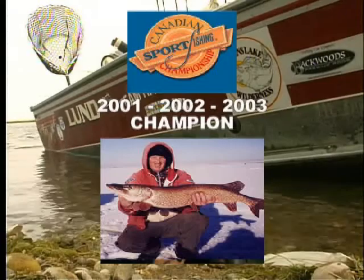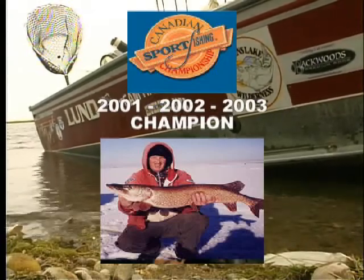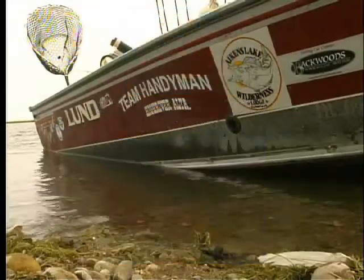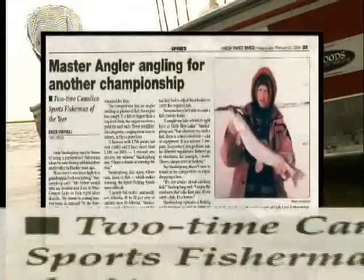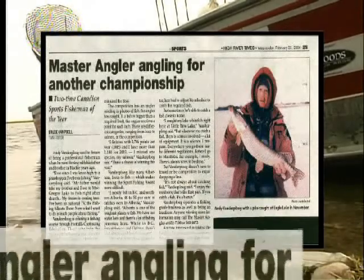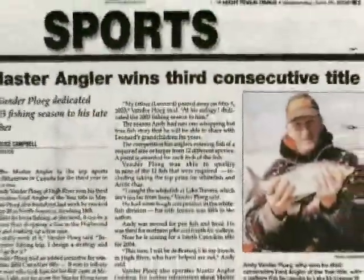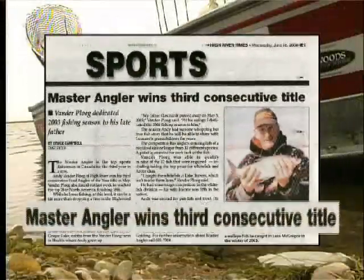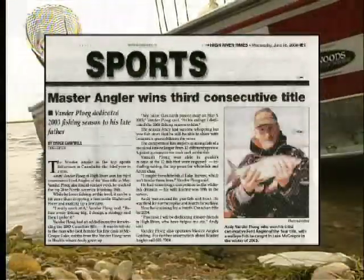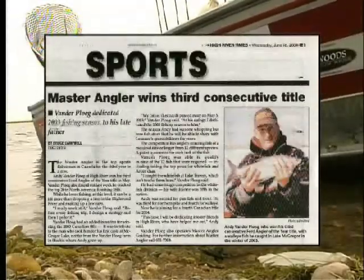Not only is Andy an accomplished guide with all the know-how to put you onto the fish, he's also an award-winning angler in his own right. Three years running he was the Canadian Sport Fishing Angler of the Year. Andy's accomplishments have led to newspaper articles both about him and ones he's written himself. Andy's reputation as a man who finds fish speaks volumes, so when shows like Fishing Alberta want someone to put them onto fish, who do they call? The Master Angler.